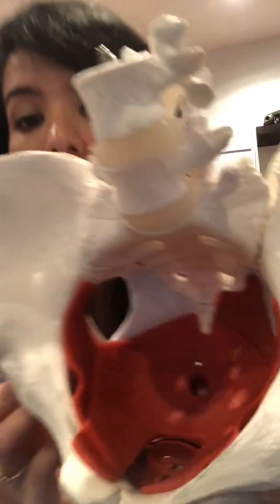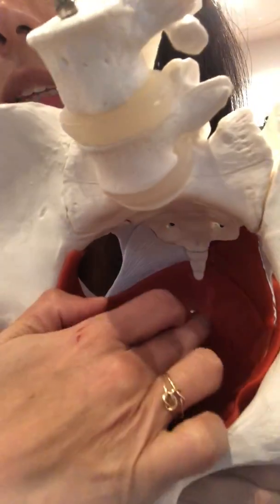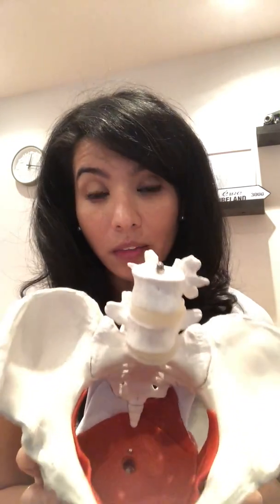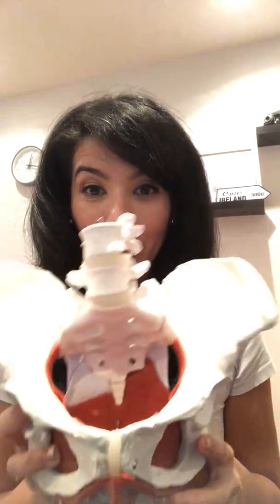As a pelvic floor therapist, I want to share with you one tip that's going to revolutionize your life. So this is the pelvis and if you look inside, you'll see that the muscles inside the pelvis are in a sling-like motion. Our pelvis holds for women our uterus, our bladder, our rectum and our intestines, and then for men the prostate, the bladder, the rectum and the colon as well.